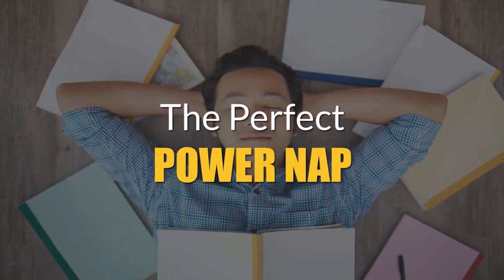In today's video, I'm going to share with you how and why you should get more rest throughout the day. We're going to be talking about the perfect power nap. First, let's talk about the science behind an effective power nap and why they work so well.